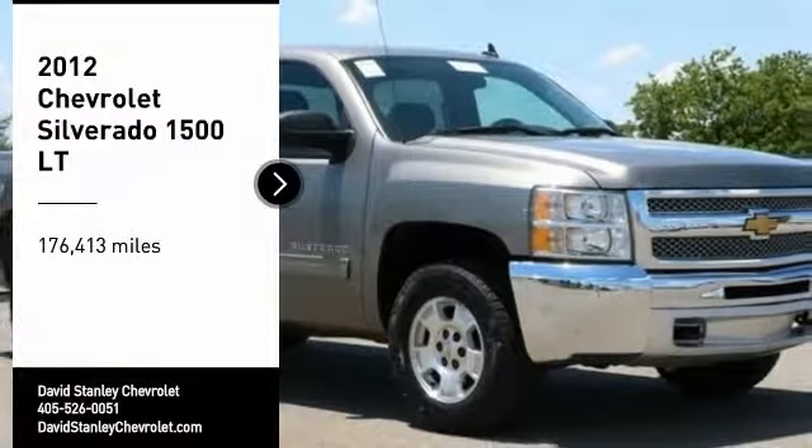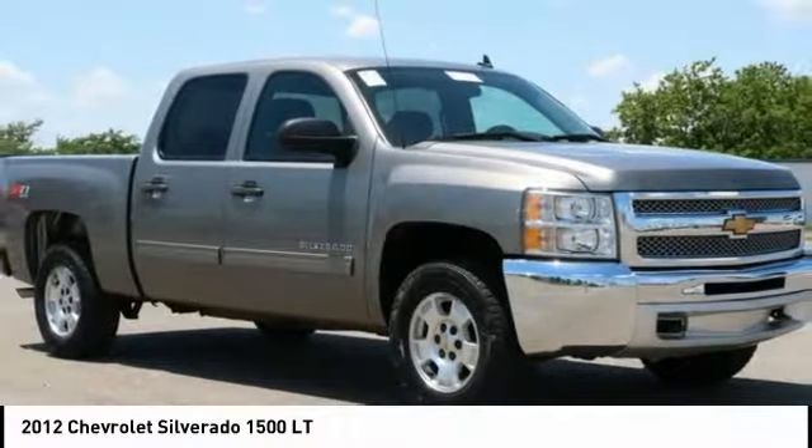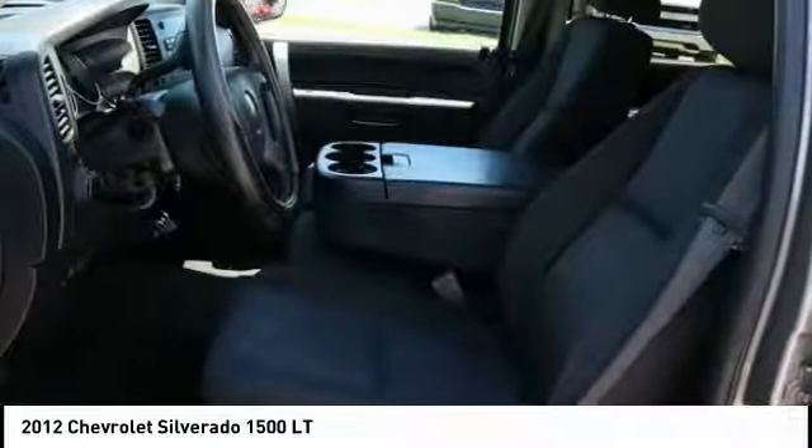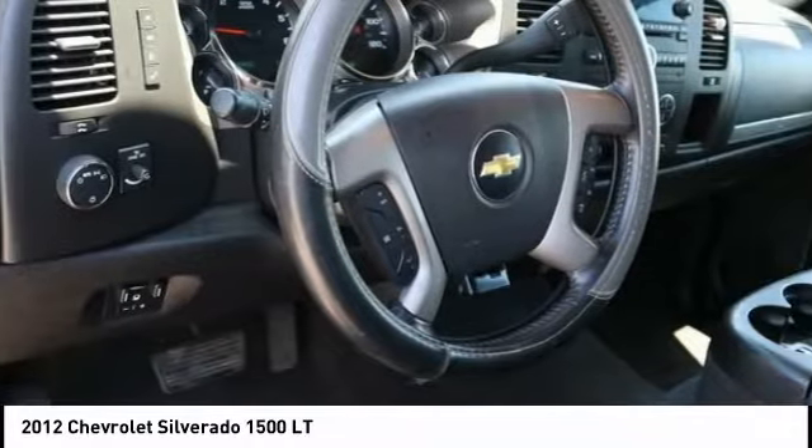Looking for the right vehicle? Check out the 2012 Silverado 1500. The Chevy Silverado 1500 has the lowest cost of ownership of any full-size pickup.